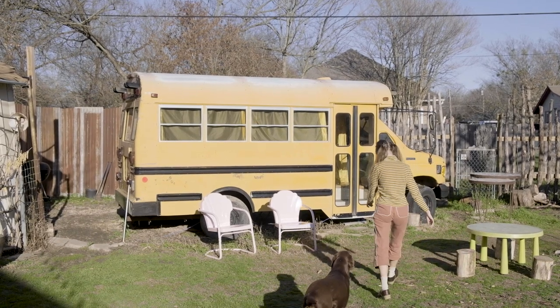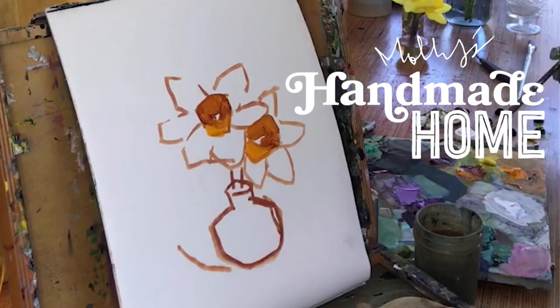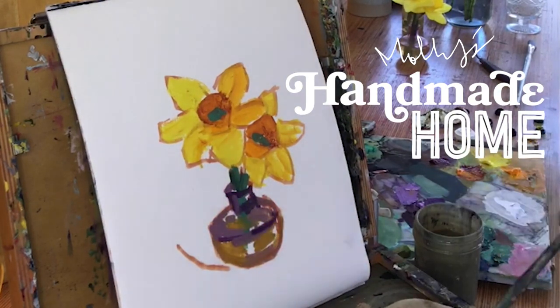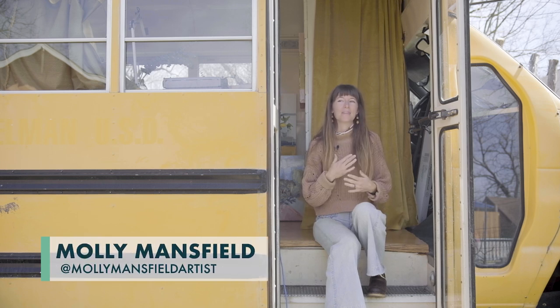My husband came home from work one day and said, 'Hey, do you want a school bus?' And I was like, what? Hi, I'm Molly Mansfield, and this is my handmade home in Taylor, Texas.